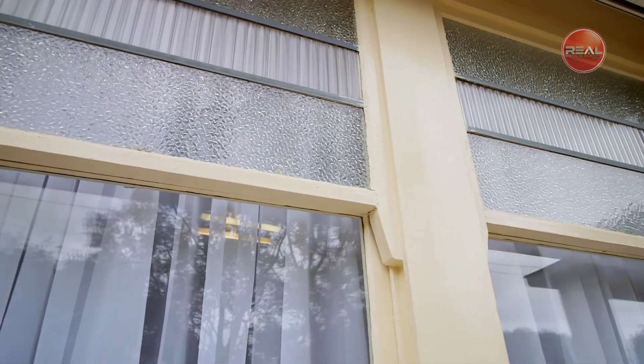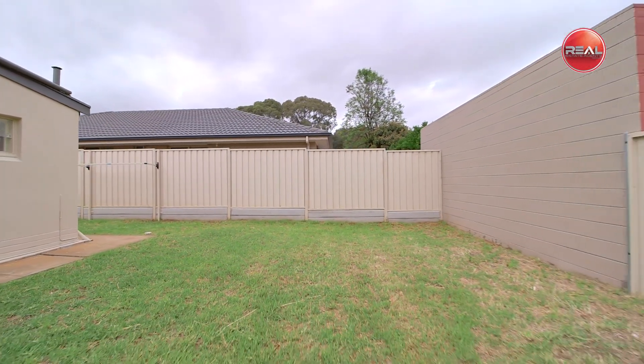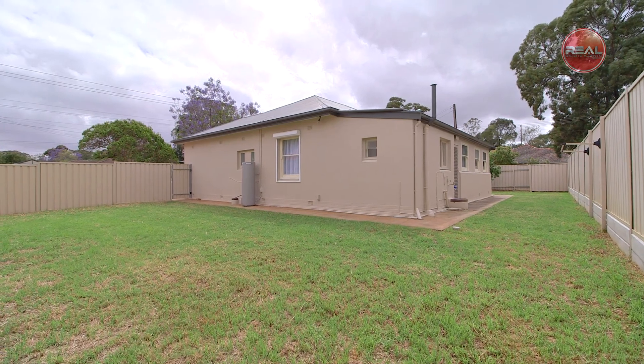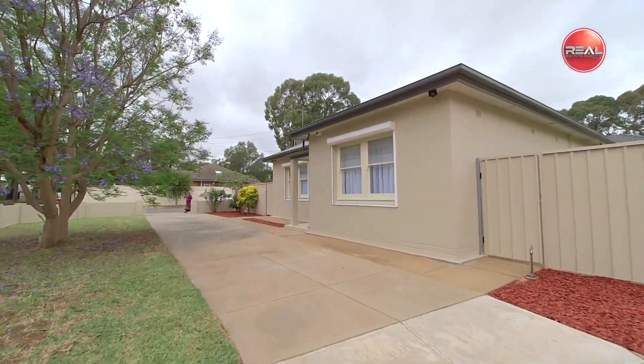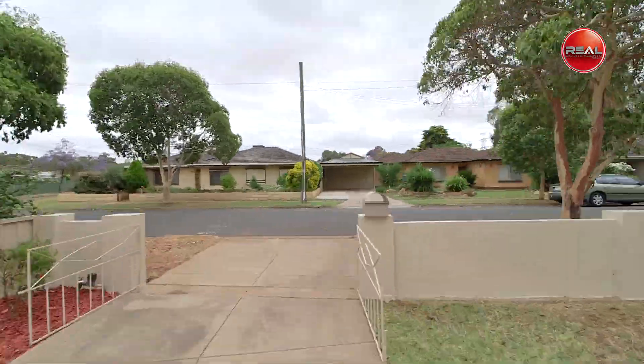Outside you'll be pleasantly surprised by the abundance of space, perfect for pets and children, plus with enough off-street parking available for the whole family as well as a boat, caravan and more if required. You'll also love the easy access drive-in drive-out concrete driveway at the front of the property.